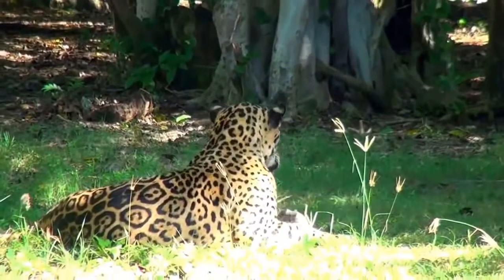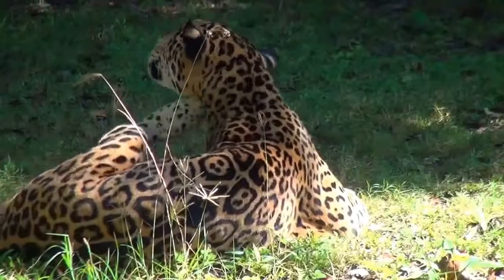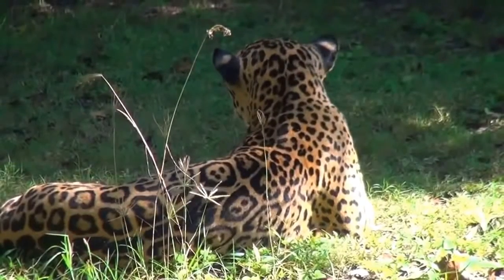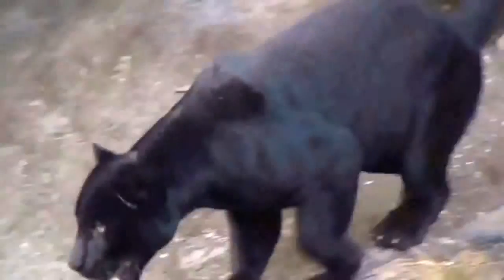Jaguars are mavericks or loners, and depending on the accessibility of their prey require a permanent territory of 25 to 150 square kilometers, only approaching others of the opposite sex during the mating season.